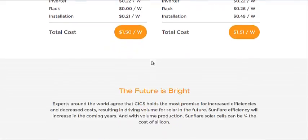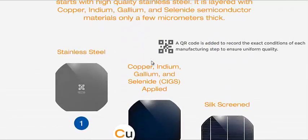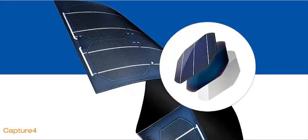Now I don't believe these are available yet, but they are close to production. It's only getting brighter — it's about 20% efficiency right now, which is about the standard for most solar panels. And with any luck and some breakthroughs, it can become even more efficient.